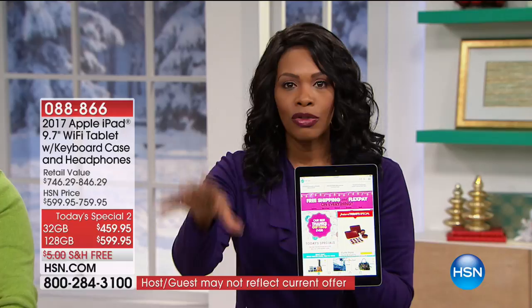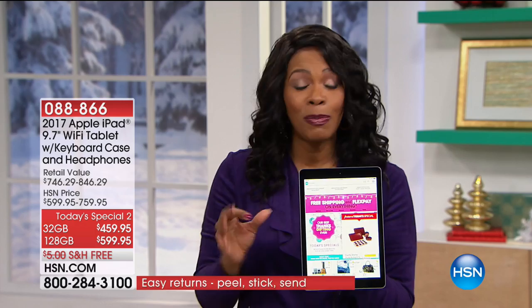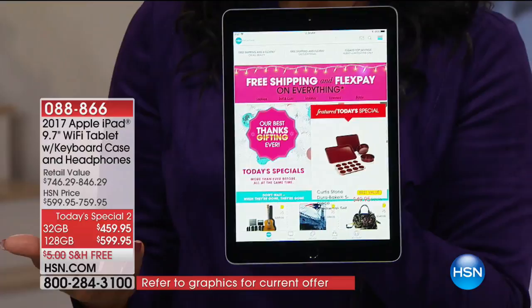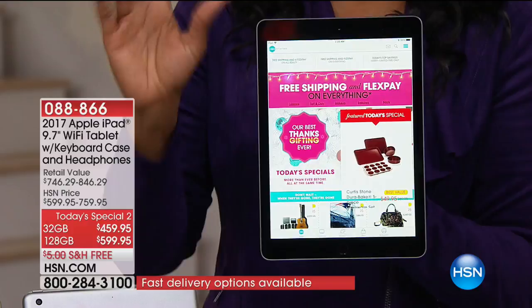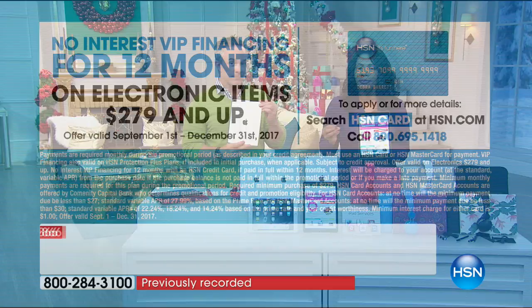Having these on FlexPay makes it even better. The one I'm holding is the black bezel with gray back. If you want the white bezel, it's silver or gold — those are your choices. You can get these on FlexPay, and if you have an HSN card, this qualifies for no-interest VIP financing for 12 months — like having a 12-month FlexPay.